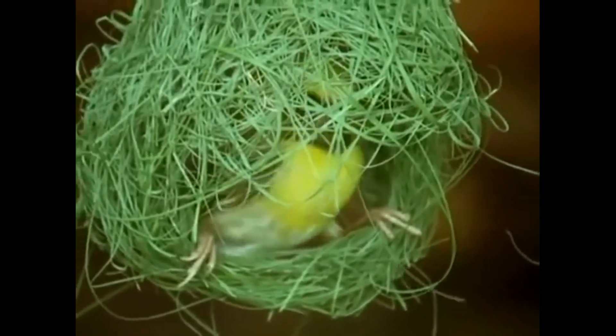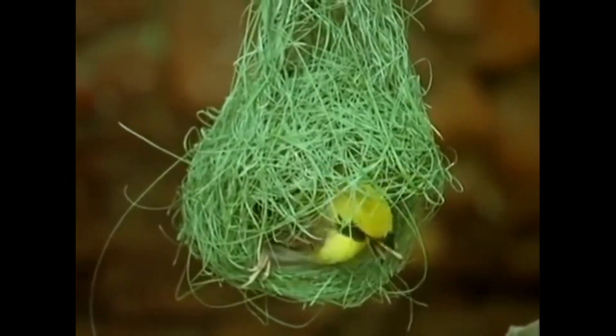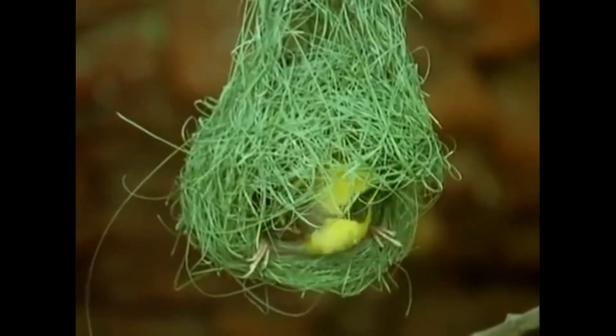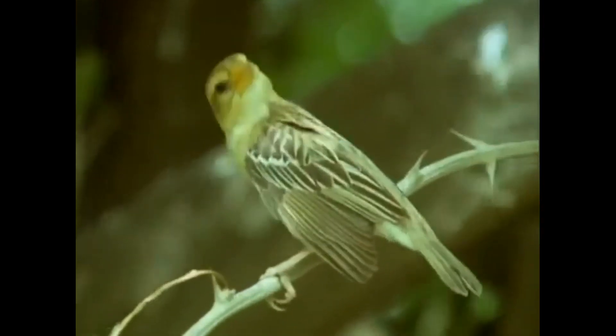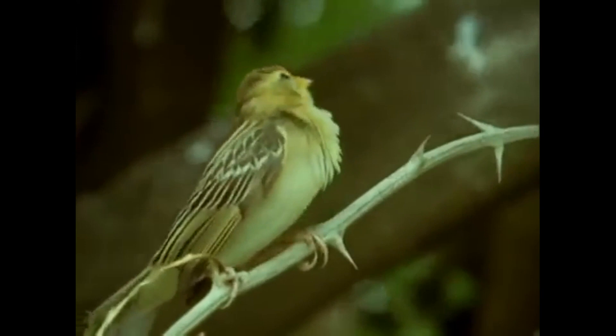Their technique, in essence, is the same as that used by human weavers. A strip is threaded alternately above and below a series of strips that run at right angles to it. In the beak of a master craftsman, this produces neat and beautiful results. Very critical eyes are watching progress — a female selects her mate largely on his ability as a weaver, and he calls attention to it with his fluttering wings.